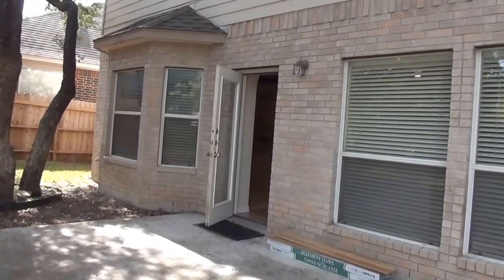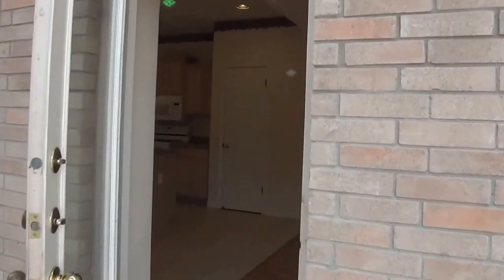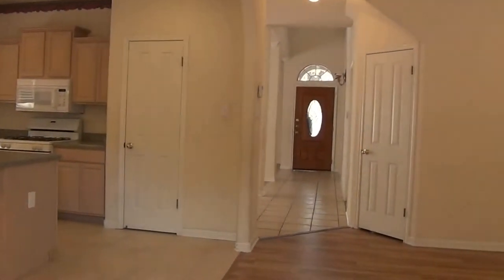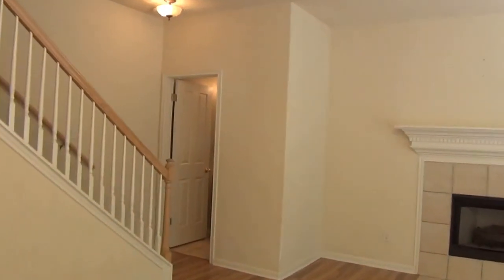Alright, let's go back in and go upstairs to take a look at the bedrooms. Down here at the foot of the stairs is the downstairs bathroom — that's a half bath.